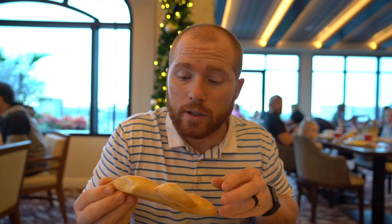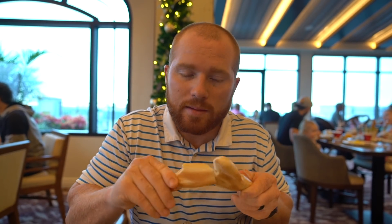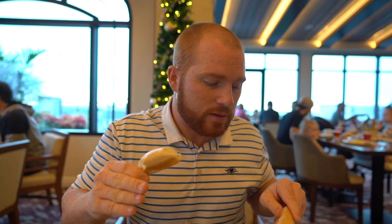Also in the basket is the Epi bread — if you watched our dinner review, this is the bread they serve with ricotta cheese. It's absolutely amazing and you can honestly just eat it plain. You don't really need any of the jams or honey butter at all.